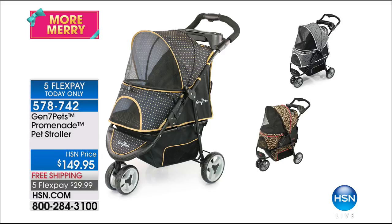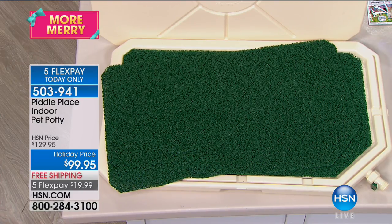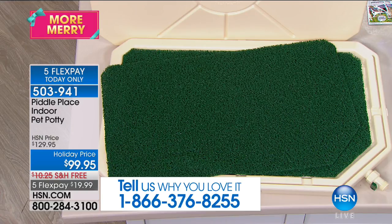It's not very often we get to dedicate an entire hour to our pets. We also have the Piddle Place Indoor Pet Potty — it's backed by popular demand. It's not those pee pads that are expensive, disposable, and fill up our landfills. This is the Piddle Place Indoor Pet Potty — holiday price $99.95, with $30 off today and five flex payments. This is our only airing and it's a winner of our American Dreams Award.